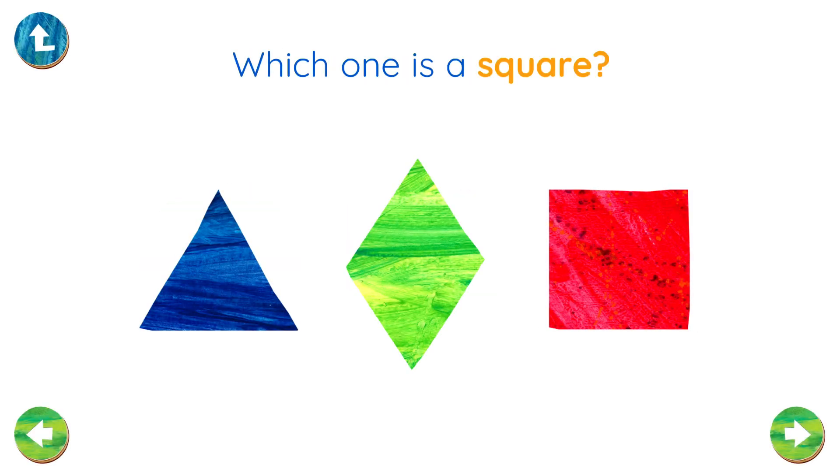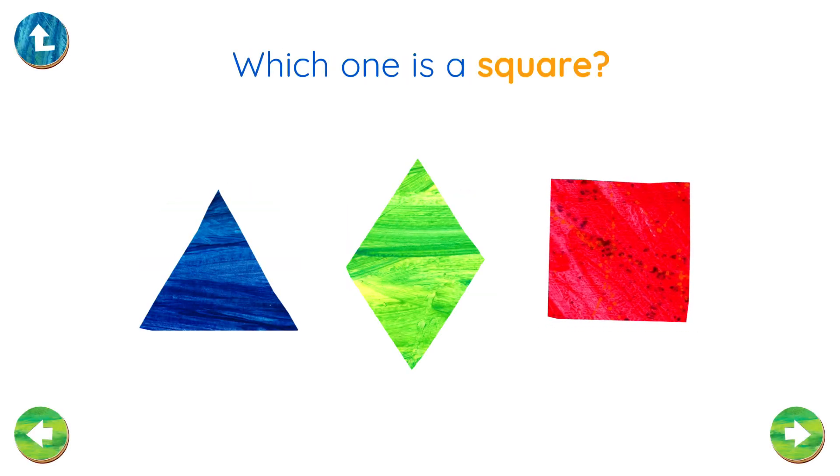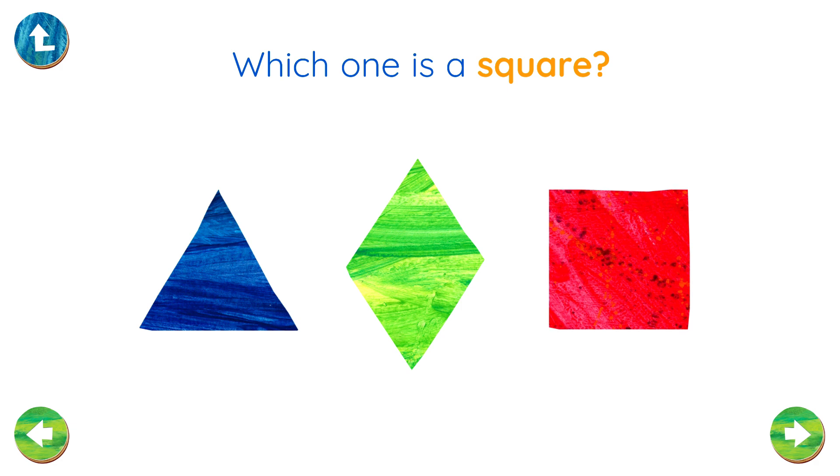Which one is a square? Right! You found the square!